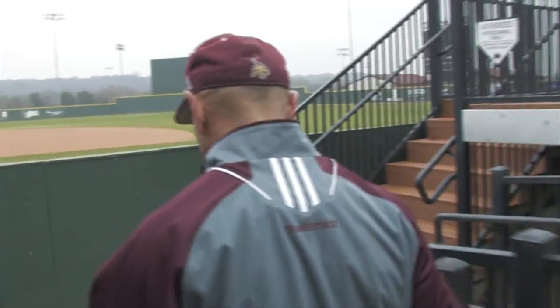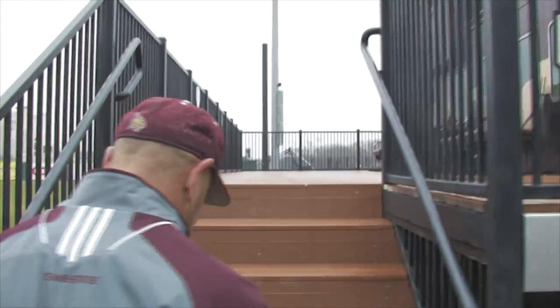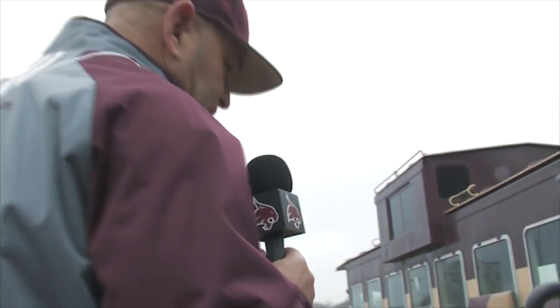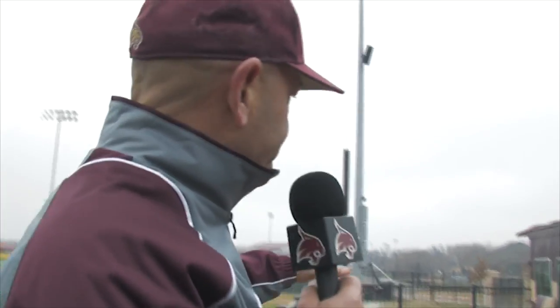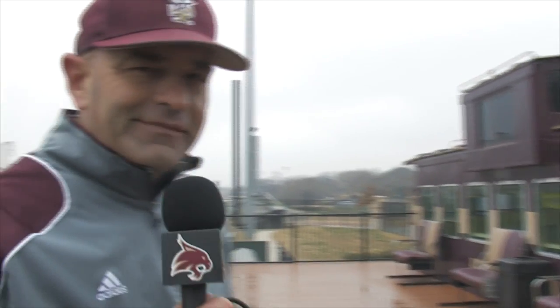Now we're heading into another one of the most intriguing areas of Texas State baseball — that's the caboose. The history behind this is that one of my assistant athletic directors, Derek Grice, one day after a game said, 'Hey, what do you think about putting a caboose right over there for people to watch the game from?' And so we got to looking into it. There was only one guy I knew who could pull this off, so I threw it at my good buddy Jim West — AKA JW — and said, what do you think? And so this is what we have.